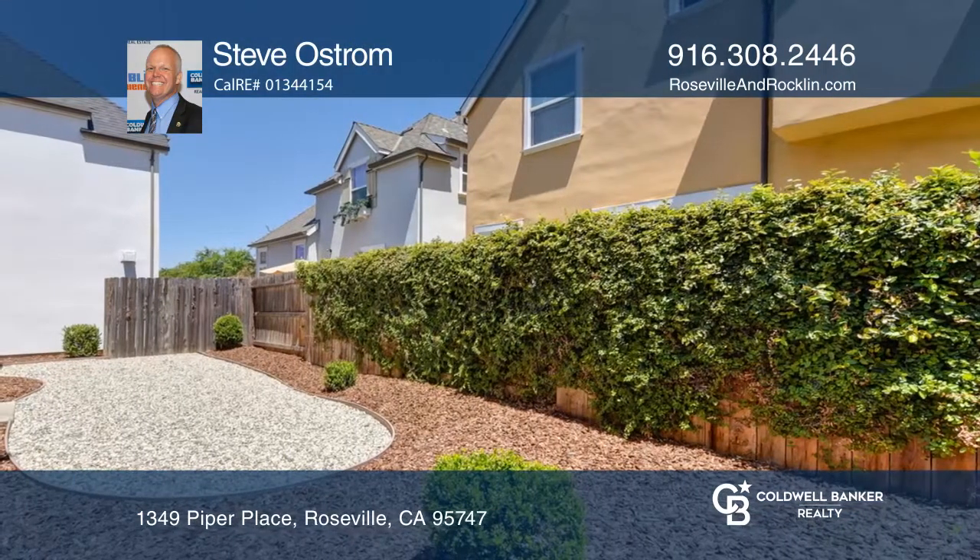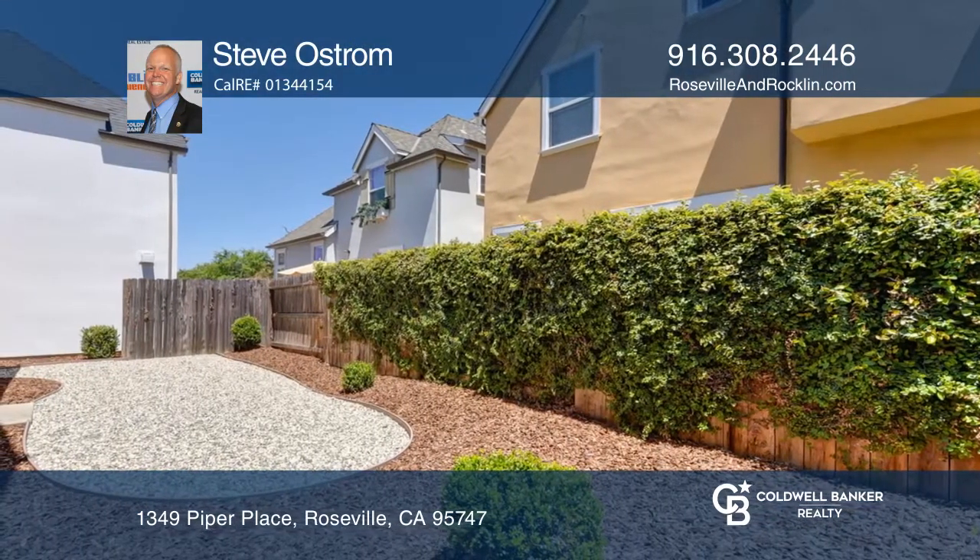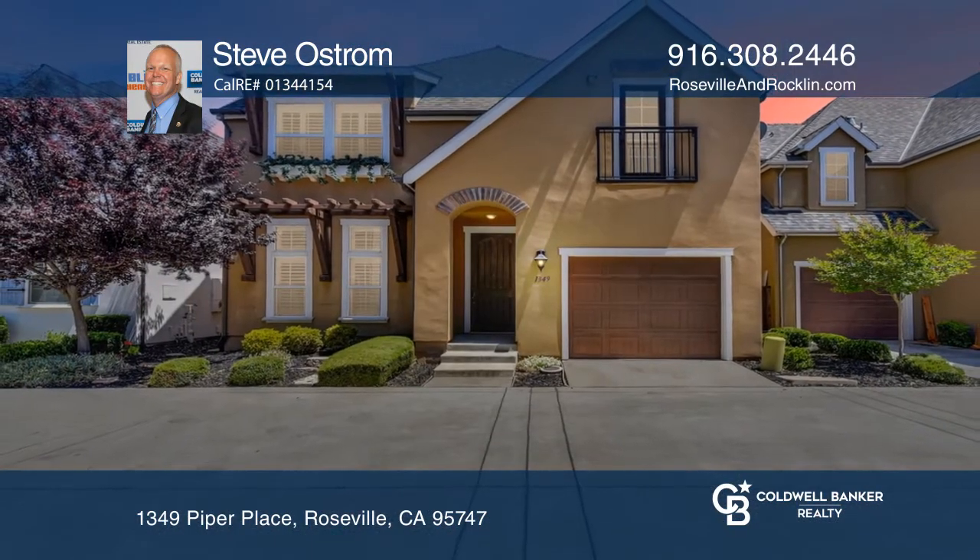Nearby you'll find a dog park, tennis courts, shopping and dining. Make yourself at home by scheduling a tour with Steve Ostrom.